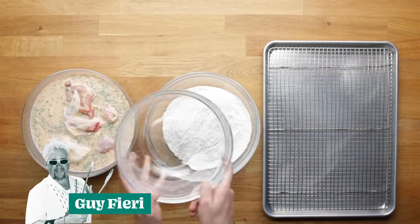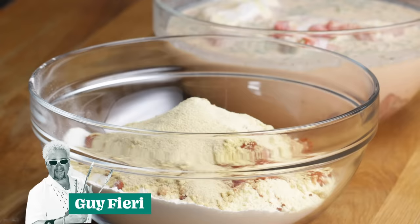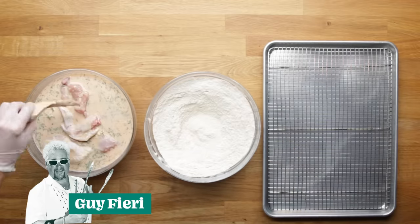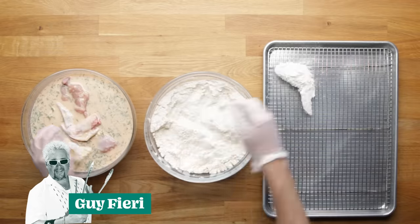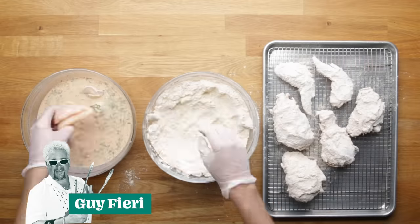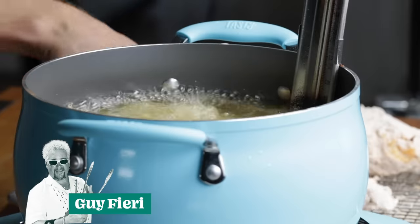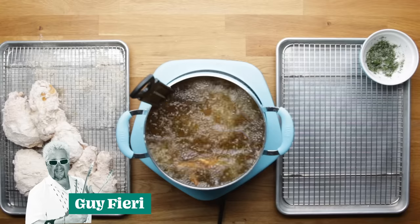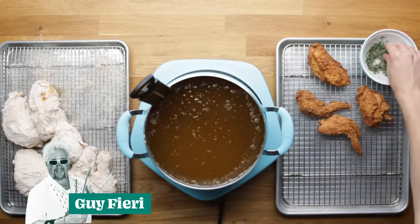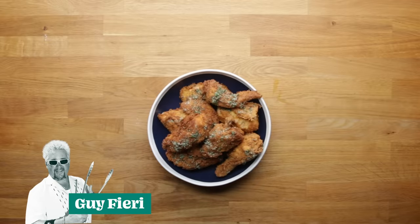Once the chicken is brined, bring it back. You're going to combine flour, cornmeal, granulated garlic, smoked paprika, mustard powder, onion powder, and black pepper in a large mixing bowl. Whisk that all up and coat each piece of chicken in that flour. Do this with all the remaining chicken and let them sit for about 20 to 30 minutes at room temperature so the breading sets up. Bring those into a preheated fryer and fry them in 350 degree oil until golden, crispy, and cooked through. Transfer to a wire rack and sprinkle the tops with the prepared dill salt. And there you have it, Guy Fieri's fried chicken with dill salt.